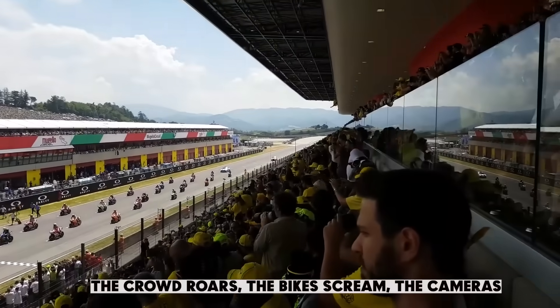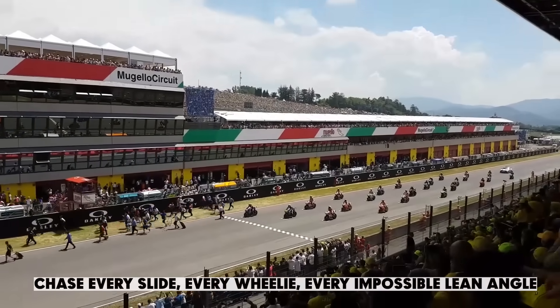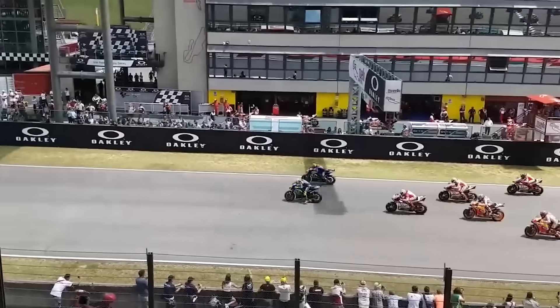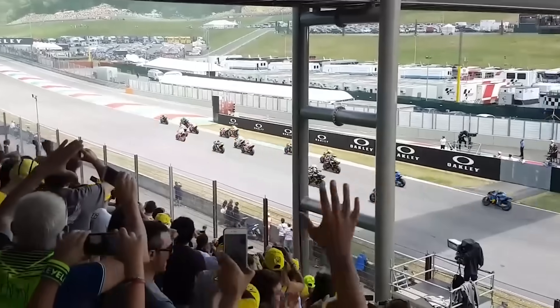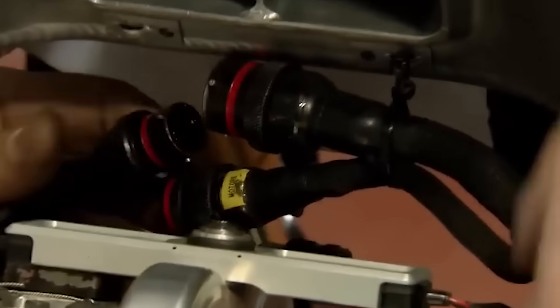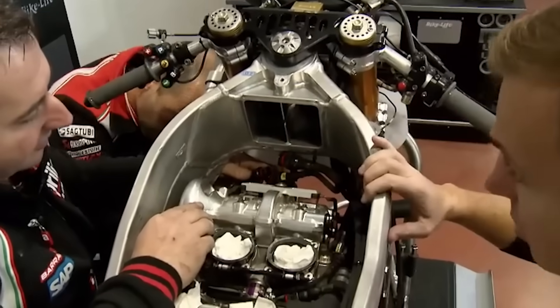Think about it — the crowd roars, the bikes scream, the cameras chase every slide, every wheelie, every impossible lean angle. But behind all that spectacle, buried deep inside the heart of every MotoGP machine, is a quiet genius: the seamless gearbox. It doesn't make noise, it doesn't show off, but it decides races. It saves careers. It turns chaos into control. It's the kind of tech that almost no one sees, yet every rider depends on.